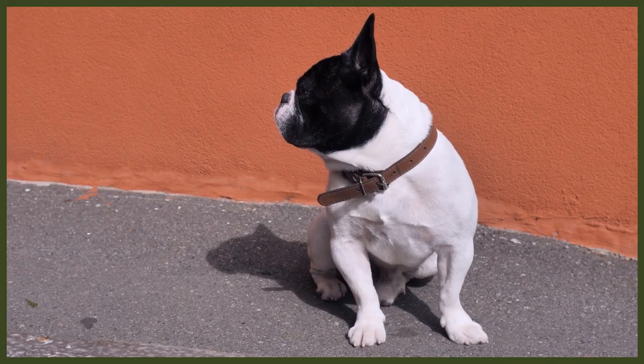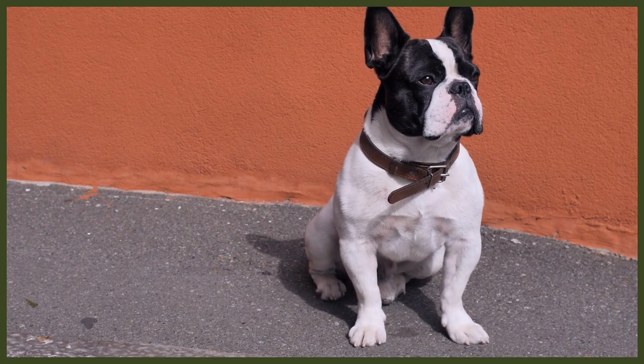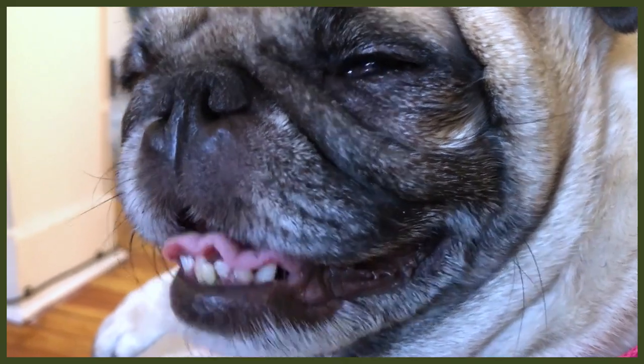Both the Pug and French Bulldog can have some challenges when it comes to health-related issues. The French Bulldog's life expectancy is between 10 and 12 years, and the Pug has a slightly longer average life expectancy at 13 to 15 years. The biggest health problem with both breeds is related to that facial structure and the issues they can have with breathing because of the brachycephalic issue. This makes getting exercise in, especially when it's hot, a real challenge. Obesity is also a rampant problem in both breeds, causing issues to their joints and overall quality of life.